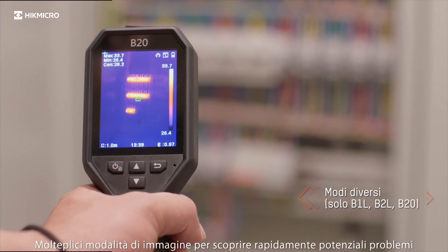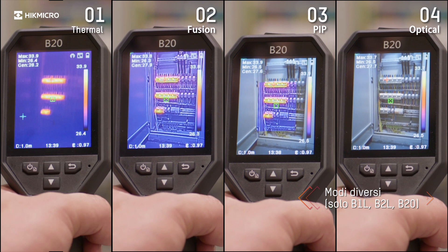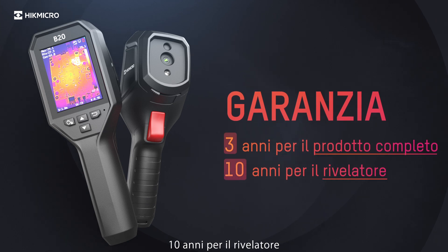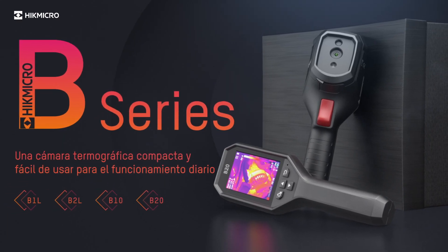Multiple image modes for discovering potential issues quickly. Three years warranty for the full product, ten years for the detector.